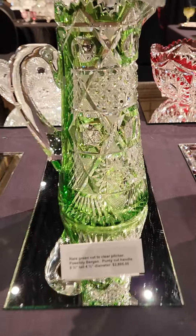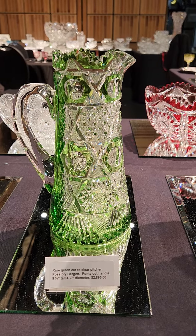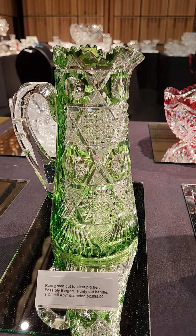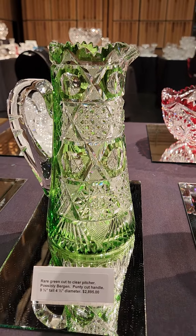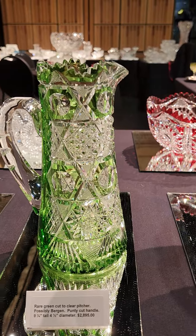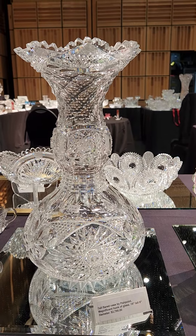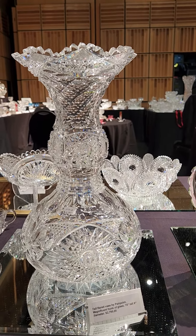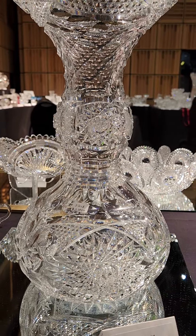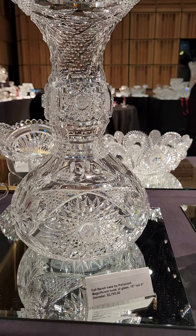I forgot to look this one up — I think it appears in the new Schotten catalog. Originally I was thinking Bergen, but a friend reminded me it's probably in the Schotten catalog. It's a beautiful brilliant green cut-to-clear, cut in hop stars with beautiful cane cutting and a punty cut handle. It's nine and a quarter inches tall and it is $28,950. Here's a large bulging base vase by Pairpoint — 15 inches tall, 8-inch diameter — with a lovely pattern cut top, step cutting below the bulge, and hollow diamond cut above it. It's $27,950.